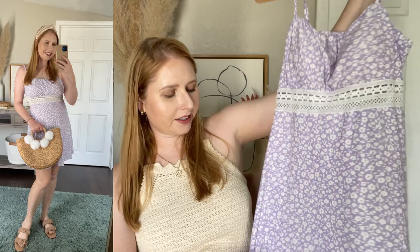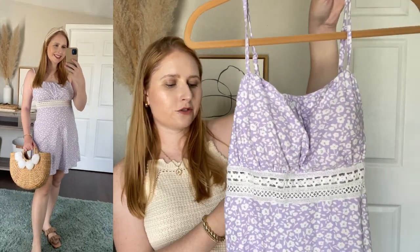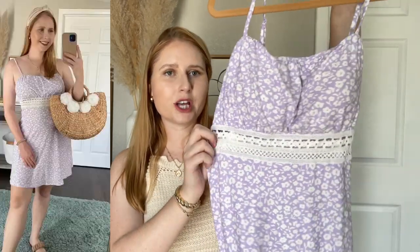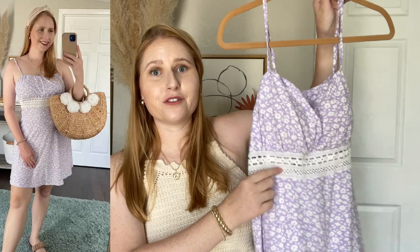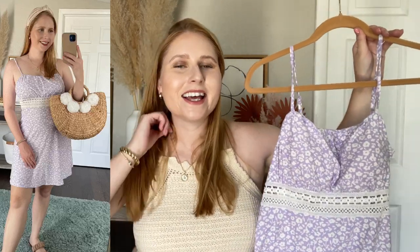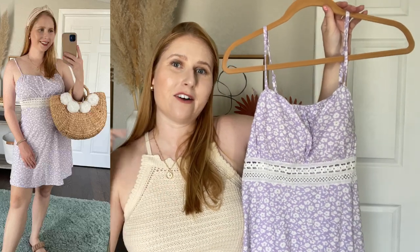The color purple is definitely having a moment this year and here is a really pretty little purple and white mini dress, also a recent Walmart find. This is from No Boundaries and it's also under $13. It has some crochet underneath the bust, which is another very popular trend — just like the romper that I have on. Mine's from Target and I'll have my outfit linked down below as well as all the pieces I'm mentioning in this video.